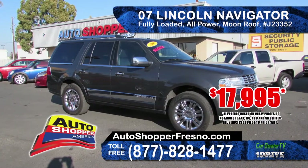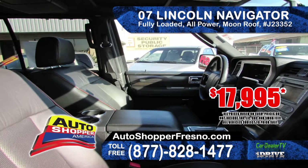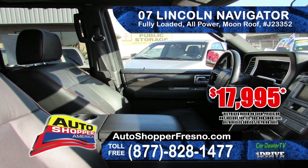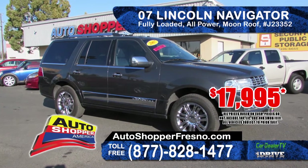Also from Auto Shopper is this 2007 Lincoln Navigator Ultimate Package. It features leather seating, 3rd row seat, moonroof, fully loaded and all power. Priced at only $17,995.